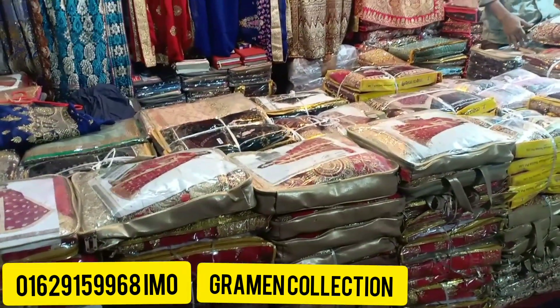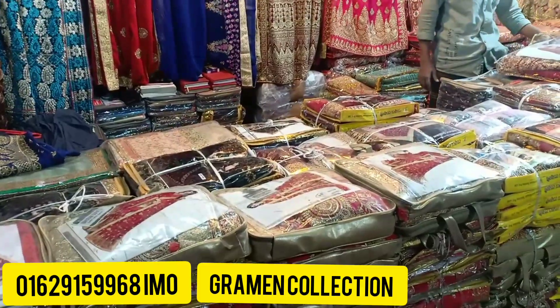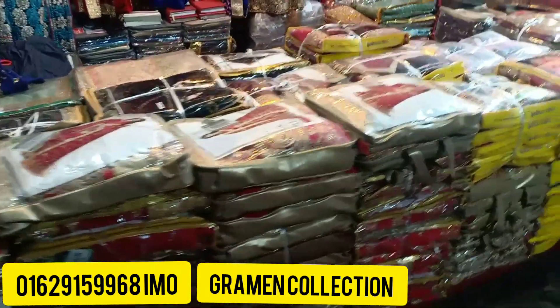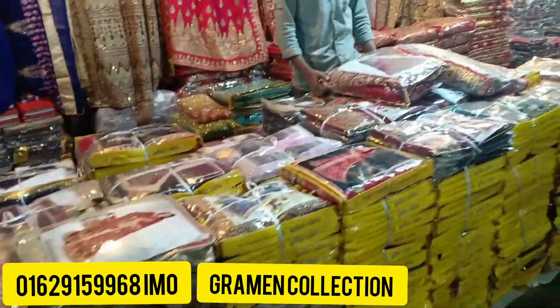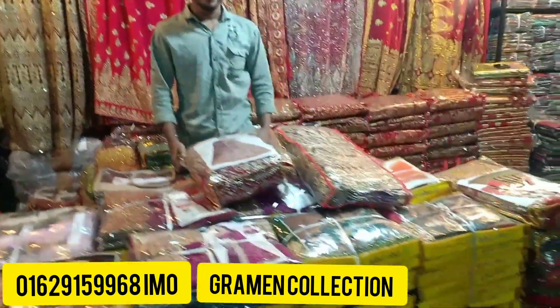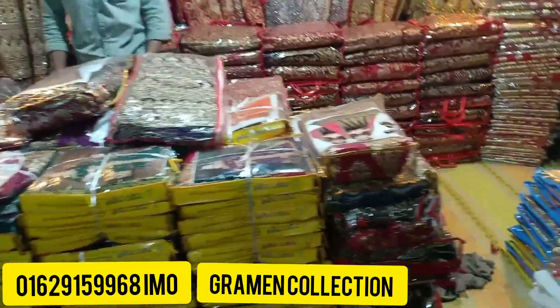Hello everyone, my friends. I'm here today for our new gramey collection. Look at that. The new gramey collection is huge — for your knowledge, I've got this new gramey collection. This is the most important item in the house.